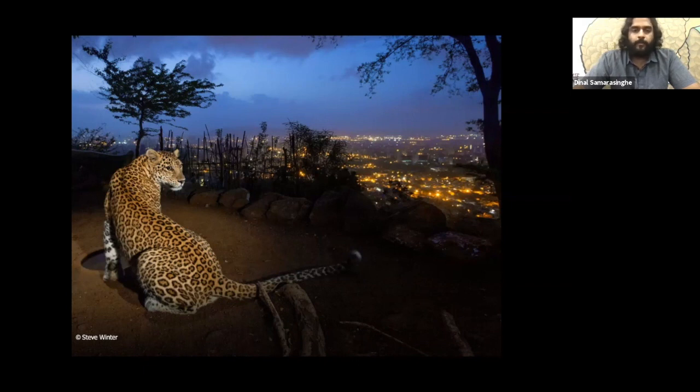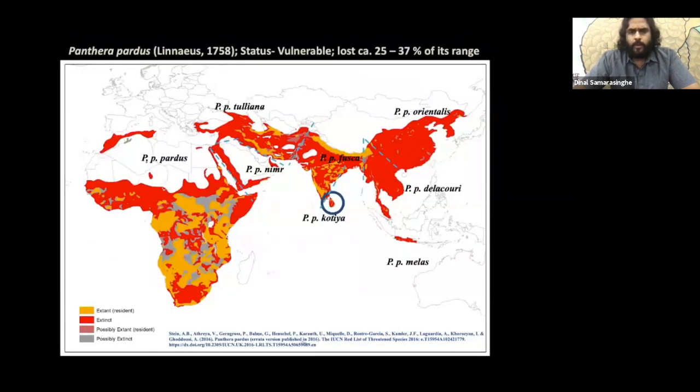There's a population of about 35 to 40 individuals in this 100 square kilometer forest patch. As you can see on this map, the leopard is found from Africa right across Asia and up to Java.